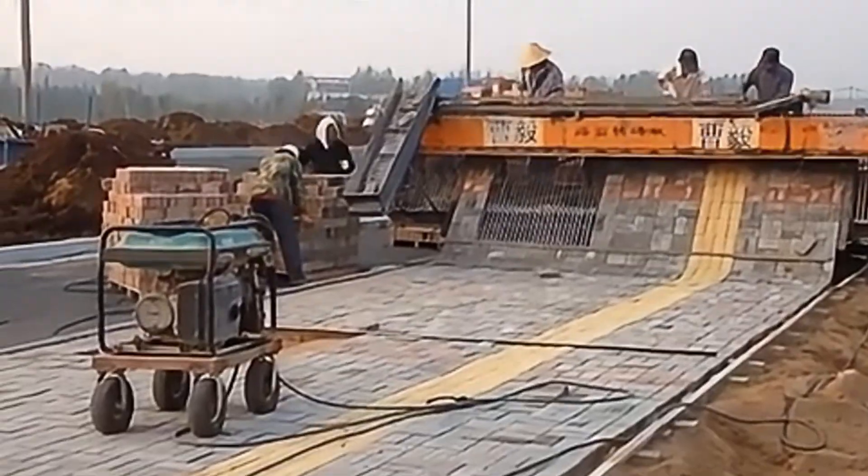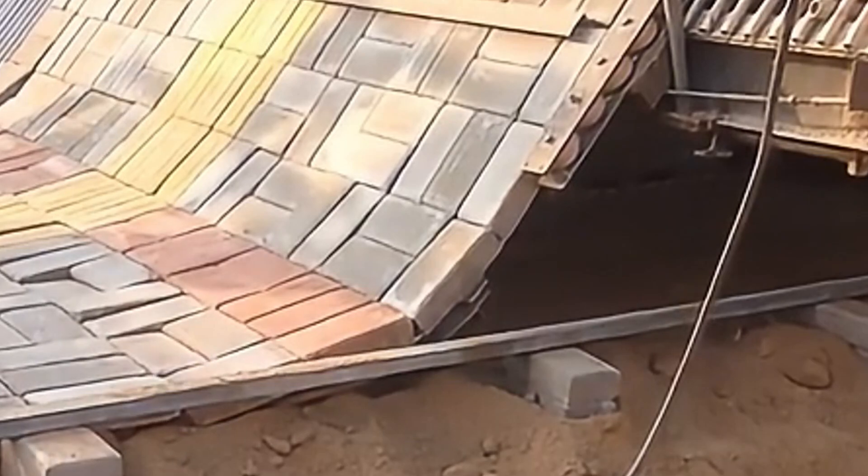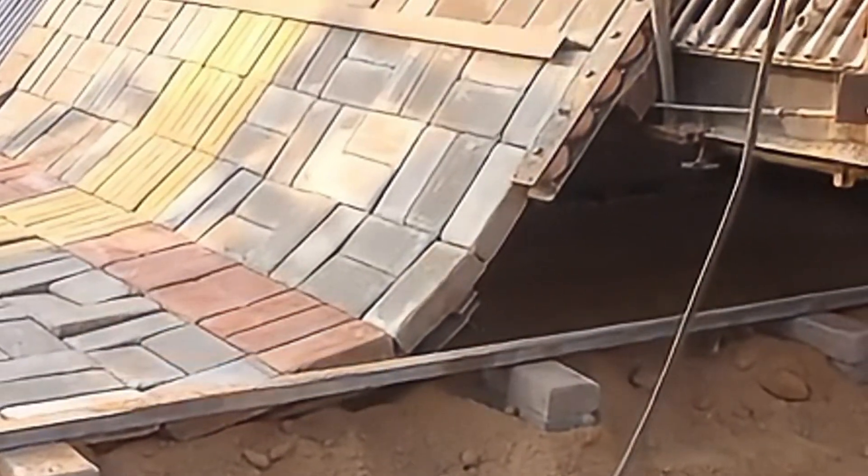This automatic paving vehicle uses an advanced intelligent control system to ensure the flatness of the road surface during construction, greatly improving construction efficiency.